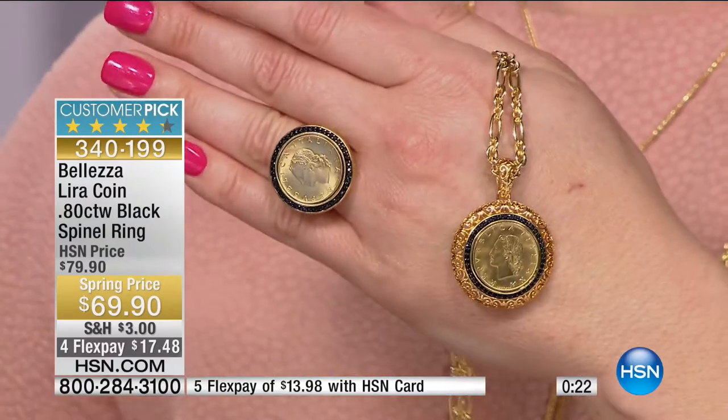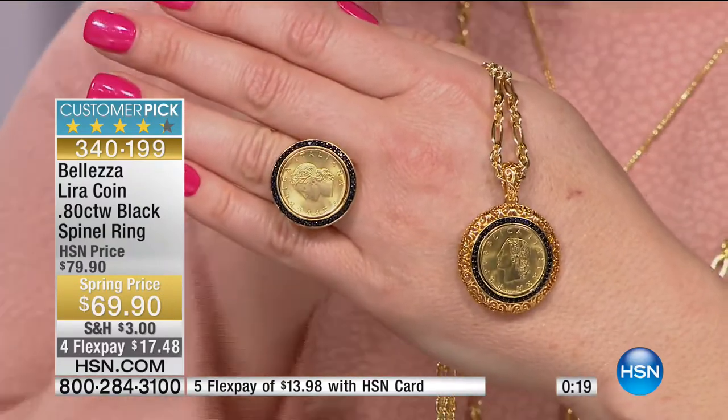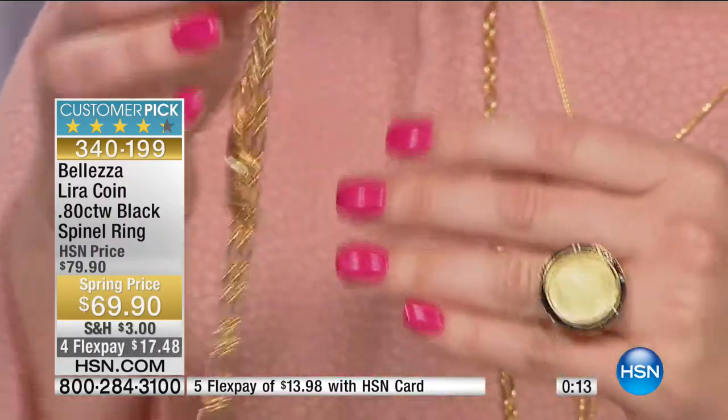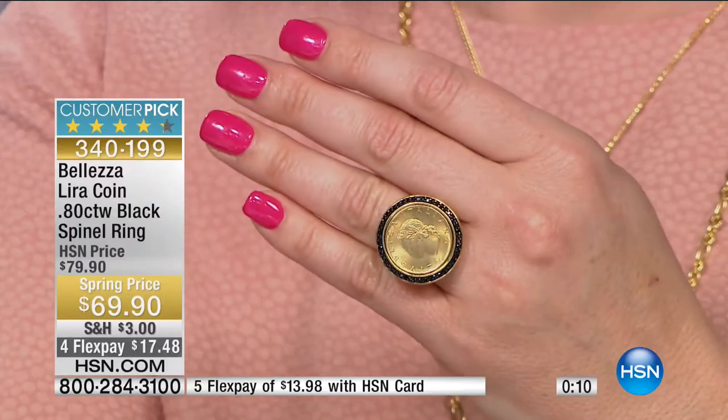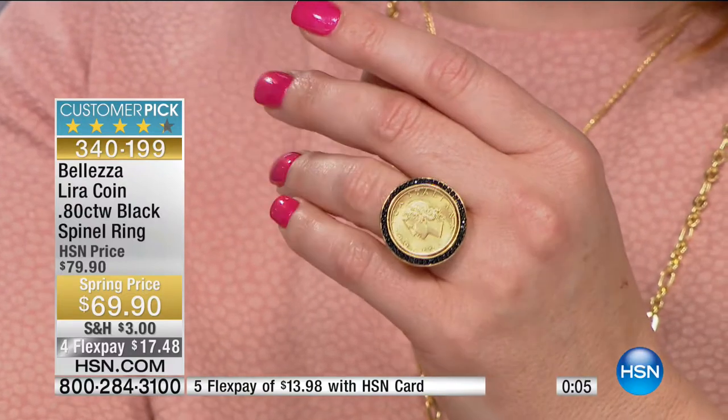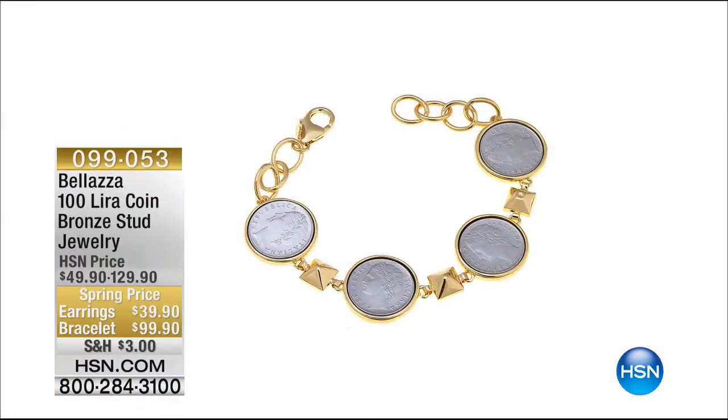This is the final show of the visit and we have some brand new items. Has this bracelet been featured yet today? No, it hasn't. What I love about this piece - the studs in combination with the four coins - to me there's this old-world history but a modern-day edge. I love that collaboration coming together. It's so fresh and beautiful for the modern-day woman.